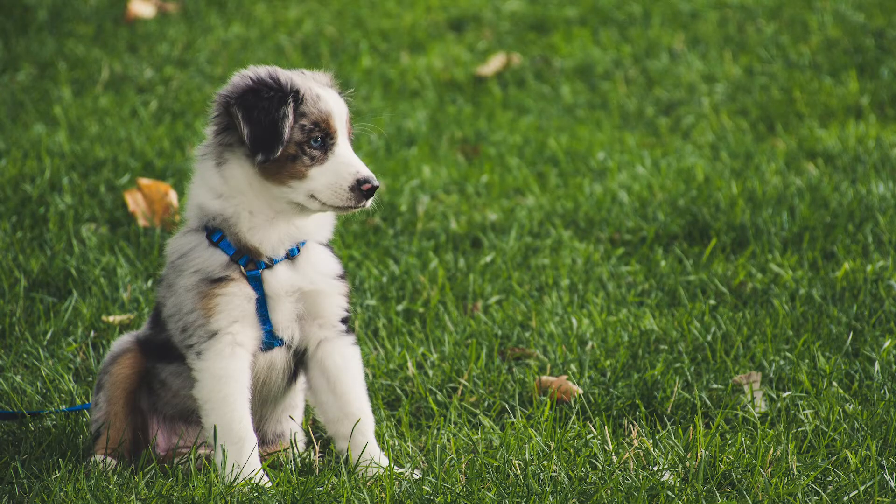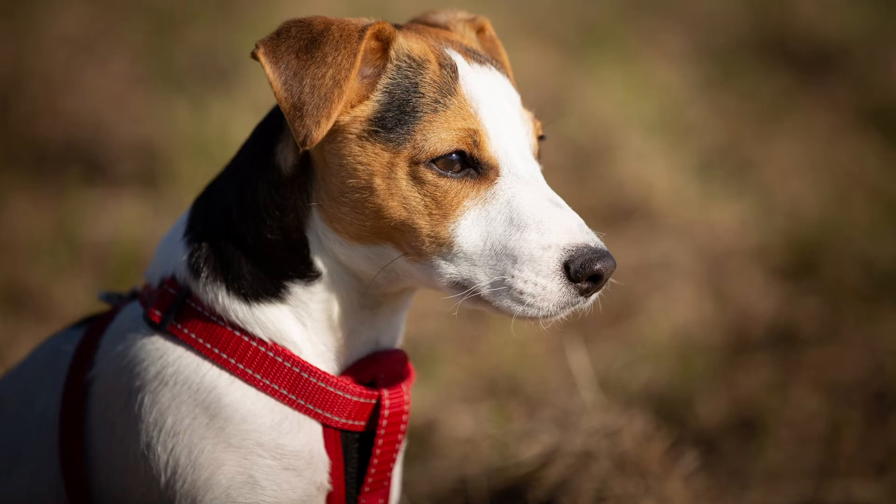Number 1: Does your dog pull you? Use a front clip harness. Dog collars and harnesses that clip on the back actually promote a dog's natural reaction to pull. Getting a front clip harness is a dog walker's best investment. Make sure you realize that while the front clip harness helps, you still need to work on dog walking basics.